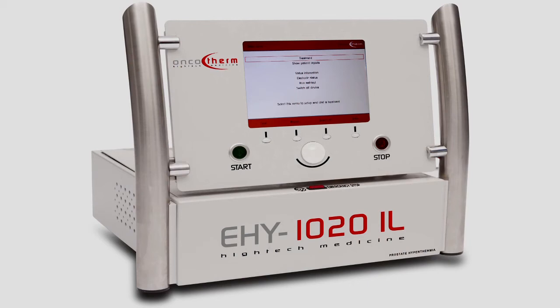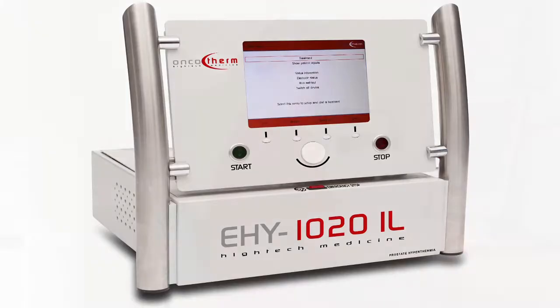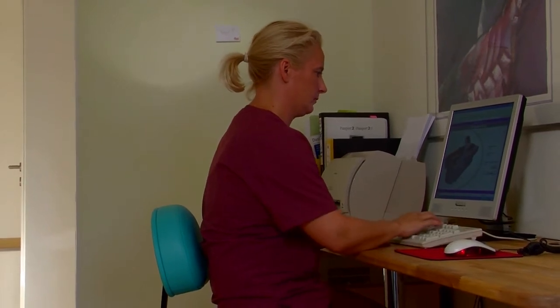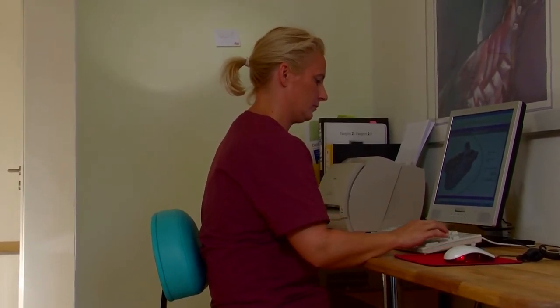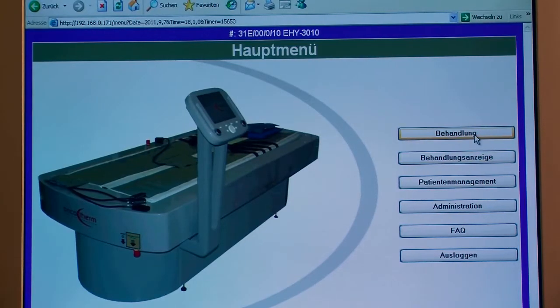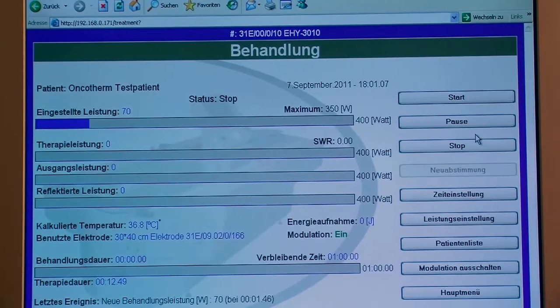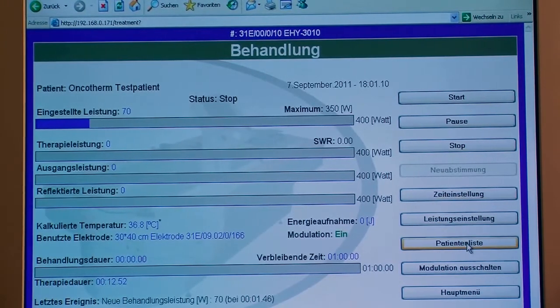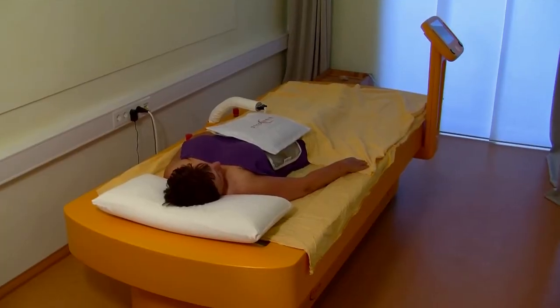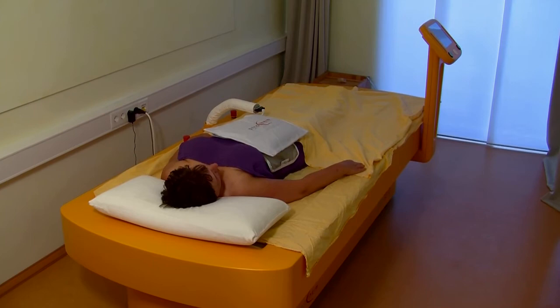However, Oncothermia is not intended to serve as a sole cancer therapy. It is intended to be used in combination with conventional medical treatment. It can be combined with all types of chemotherapy and radiation therapy. Studies have shown that a combination of Oncothermia and radiation or chemotherapy can be highly effective and that Oncothermia strongly enhances the effects of such other treatments.